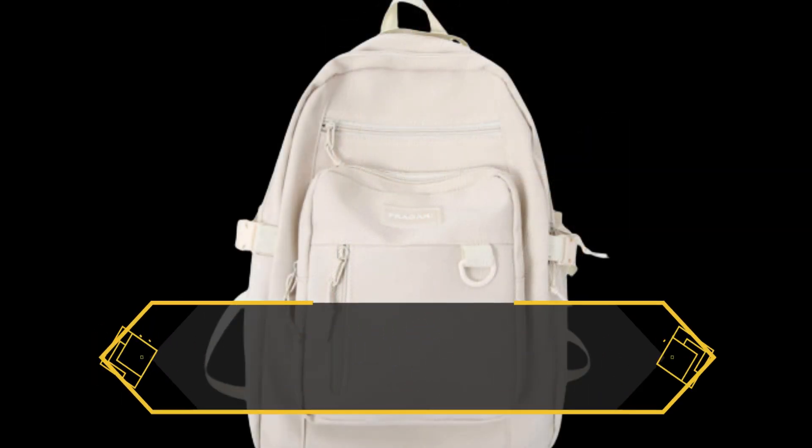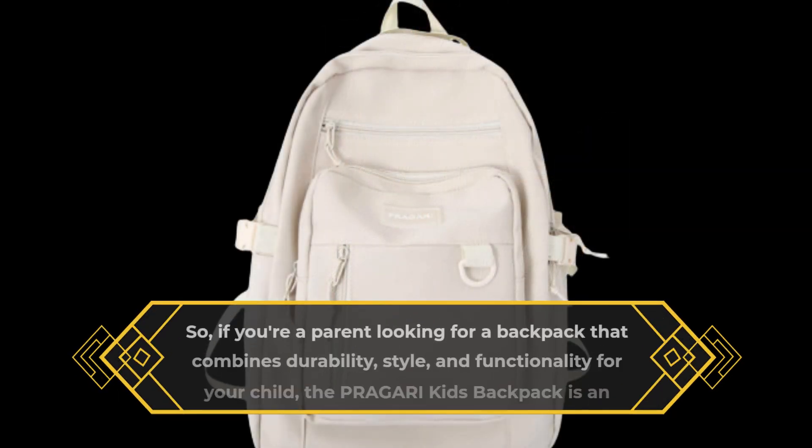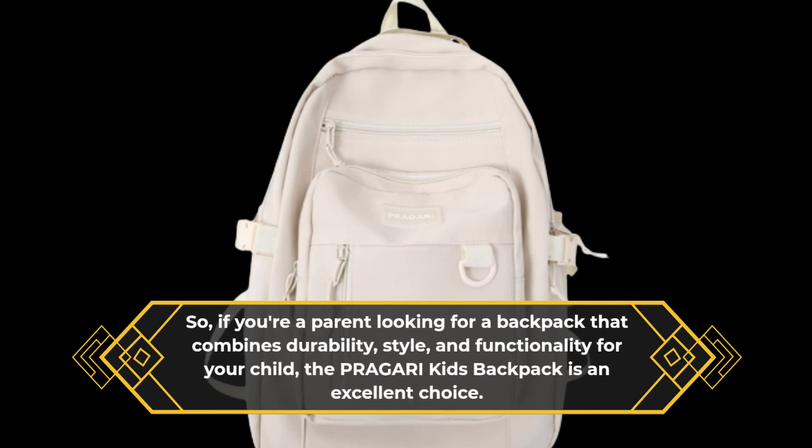So if you're a parent looking for a backpack that combines durability, style, and functionality for your child, the PRAGARI kids' backpack is an excellent choice.